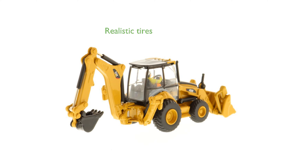The Caterpillar 450E Backhoe Loader HO also boasts an authentic tire tread design, enhancing its detailed and realistic appearance. Suitable for ages 14 and up, this model is an excellent addition to any collection, providing exceptional detail and durability.